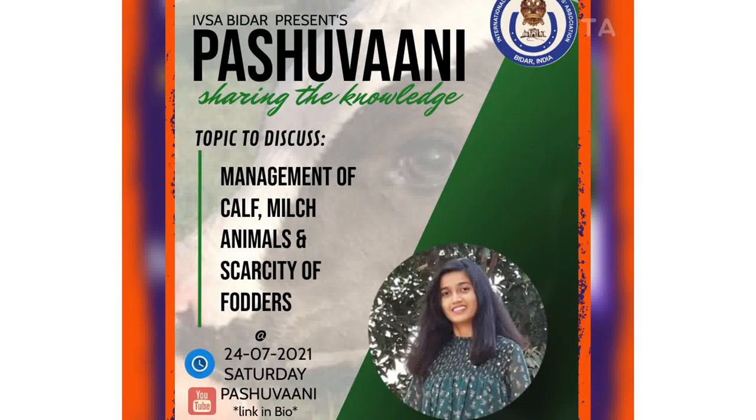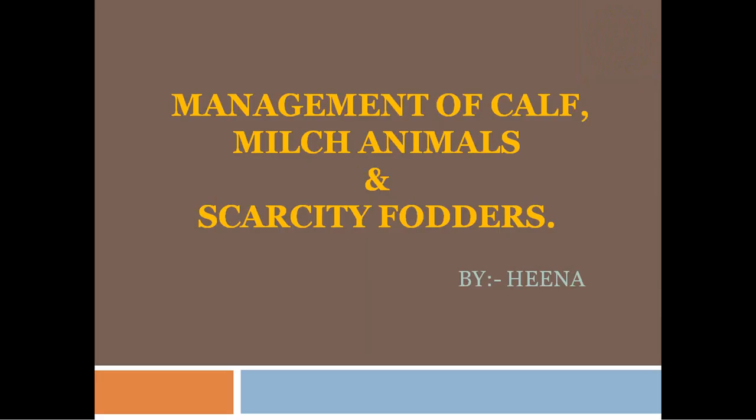Let's welcome the speaker of today's episode of Saturday's Sharing. Hi everyone, this is Hina Fatima, a third year vet student studying in Karnataka Veterinary Animal and Fishery Sciences University, BIDAR. Today I'm here to talk about management of calf, milch animals and scarcity fodders. So let's get started.